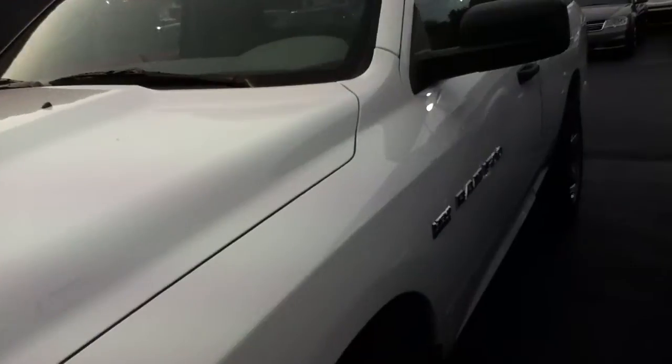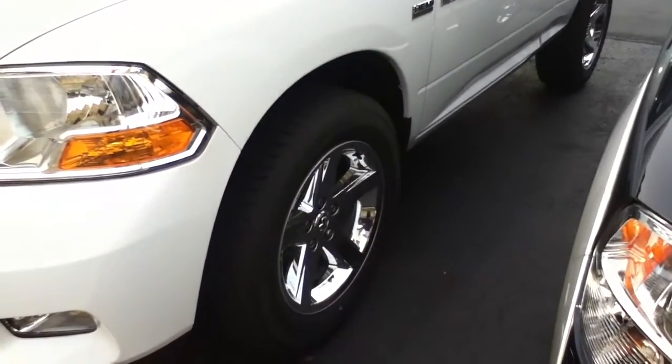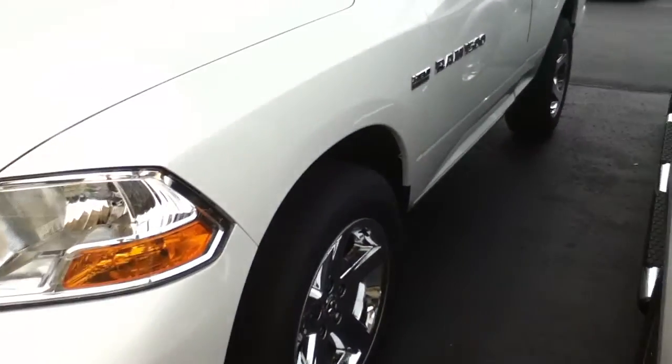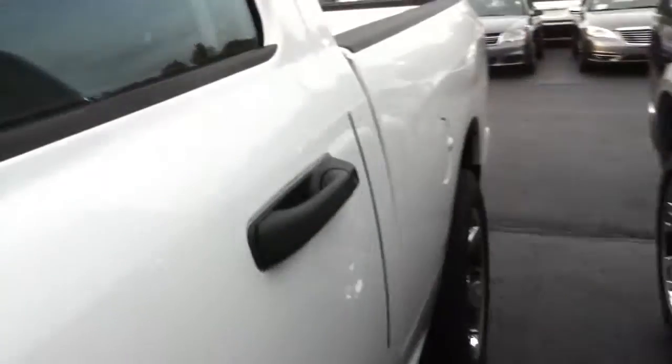Now the Express model — this has the Hemi V8. This has the upgraded 20-inch chrome wheels, but 20-inch wheels come standard. Sticker price on this truck is right around $30,000 and change.